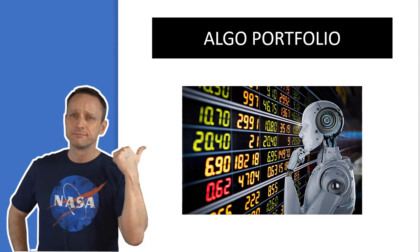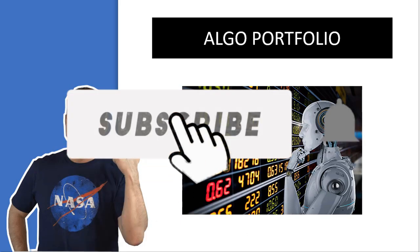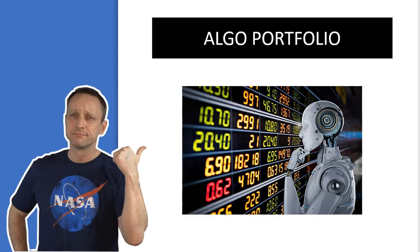Hello, my fellow freedom builders and welcome back to the channel. It has been a while since I made my last video, and one of the reasons is that I've been very busy setting up our algo portfolio where we have the computers select the stocks for us after some very specific rules. In today's video I'm going to walk you through the latest portfolio.